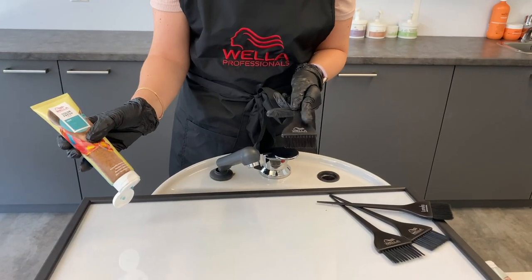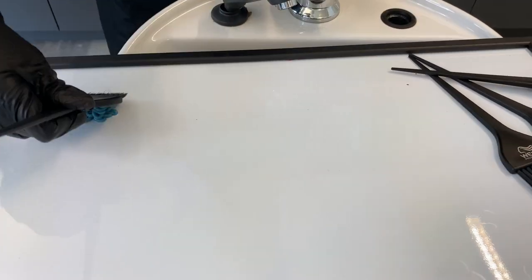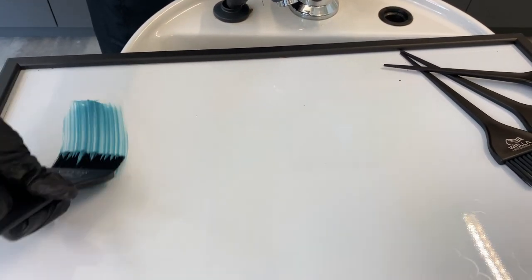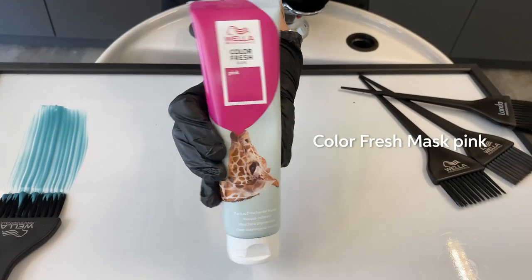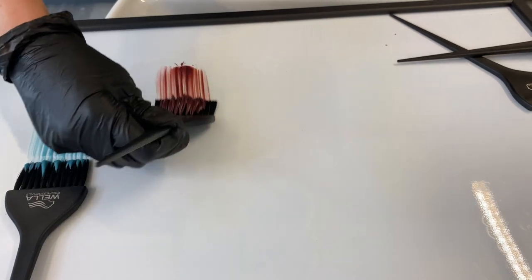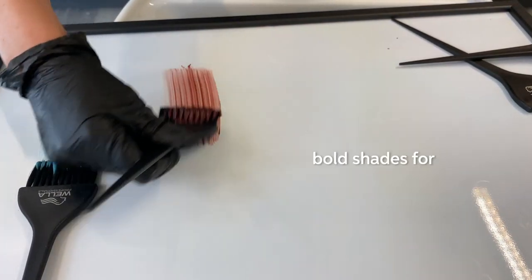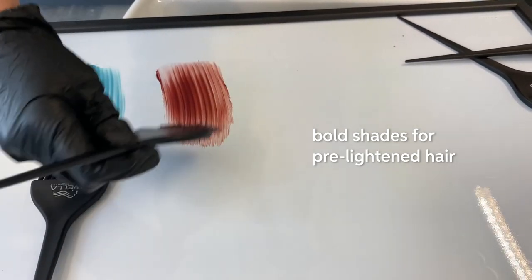First we have mint. Then we have pink. Both of these are great for pre-lightened hair. You get some bold, vibrant shades.